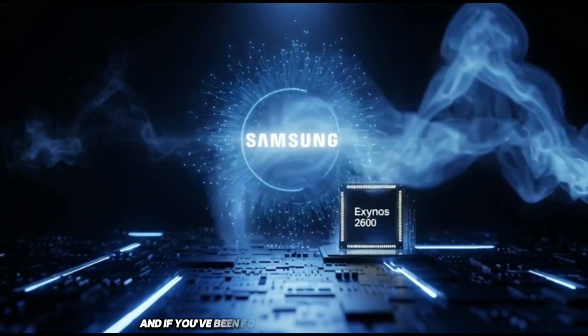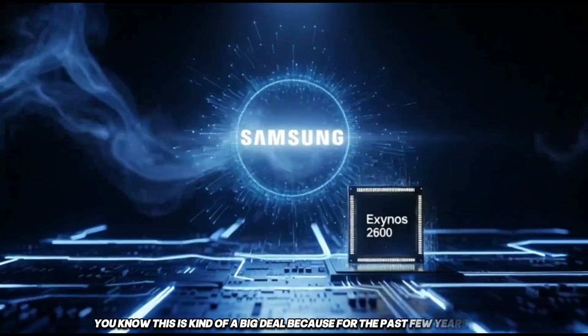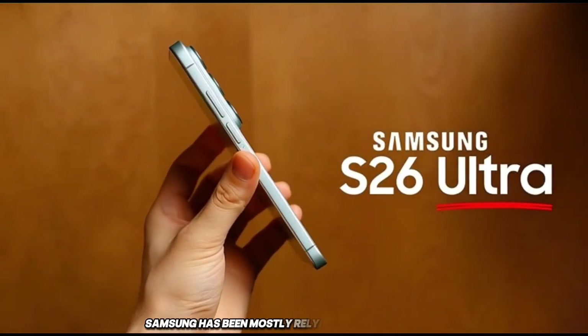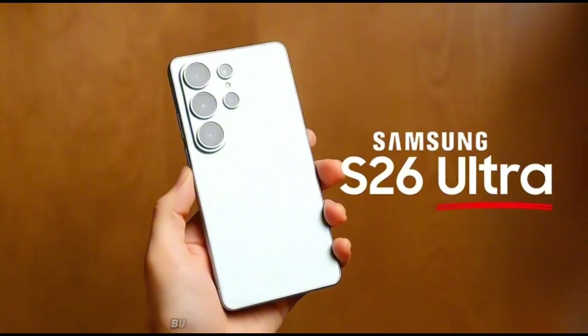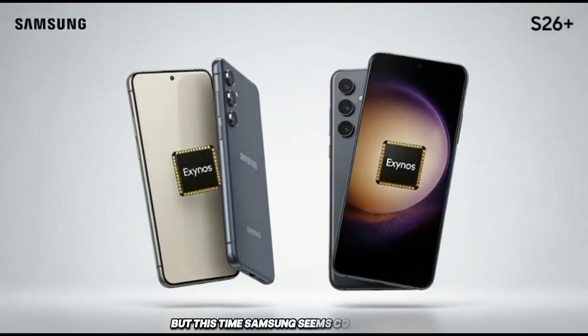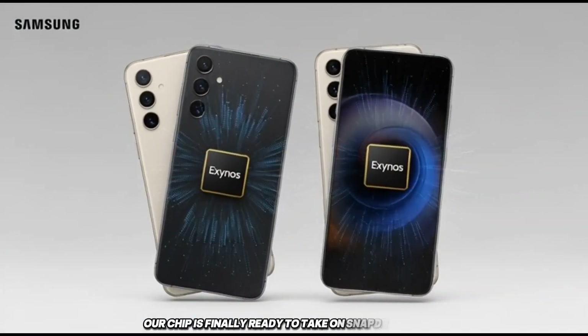If you've been following Samsung for a while, you know this is kind of a big deal, because for the past few years Samsung has been mostly relying on Qualcomm's Snapdragon chips for its flagship phones. But this time, Samsung seems confident — basically saying their chip is finally ready to take on Snapdragon.